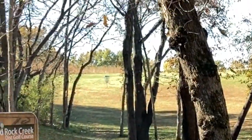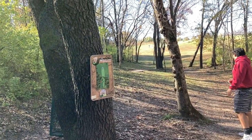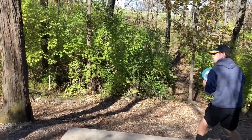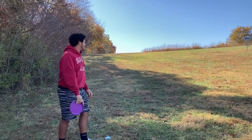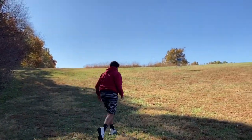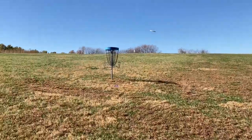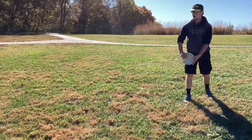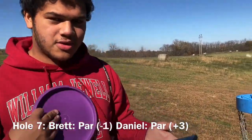Hole seven. Get through — damn. Oh, nice. This one goes out to Brian, I don't know why Brian. Oh, that's right there — a little over, not too bad, and for the par. Nice. After hole seven, I am three over, Brett is still negative one.